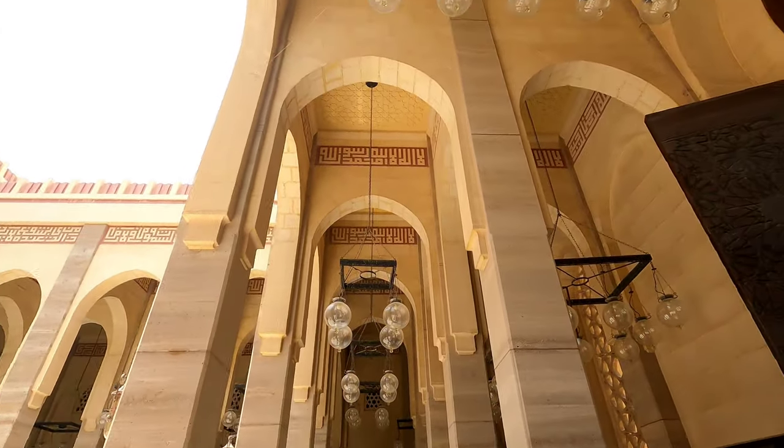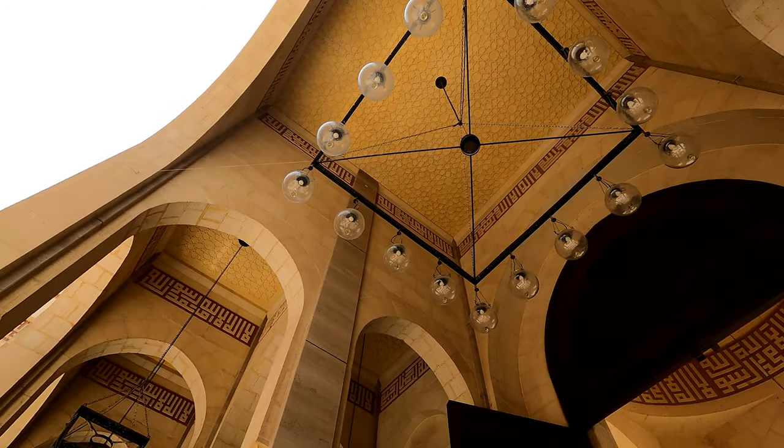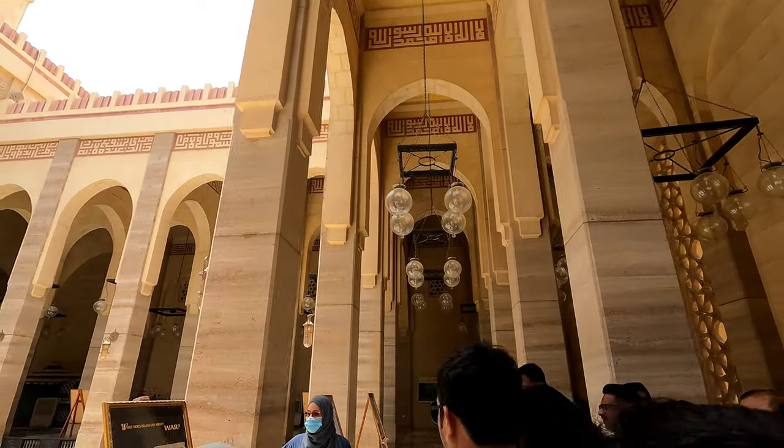We have 10 domes that are specially custom-made for the mosque, and we have 952 of them from France. This area over here is called the courtyard.